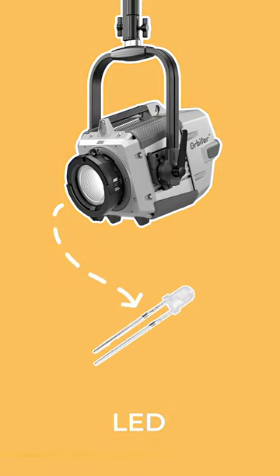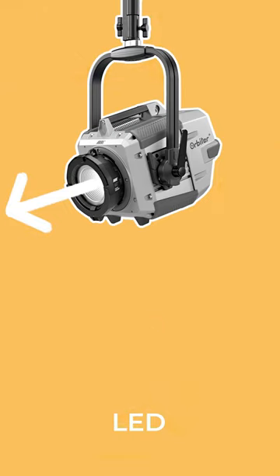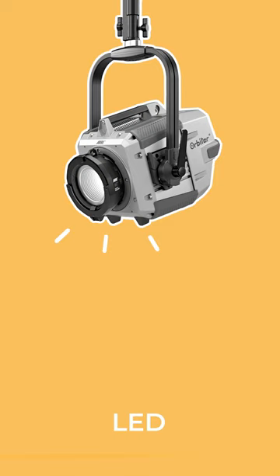LEDs are made up of little diodes that can be housed in different fixtures, can easily be dimmed from high to low output, and can produce light at different colour temperatures, including colourful RGB light. They require relatively low amounts of power and run without excessive heat.